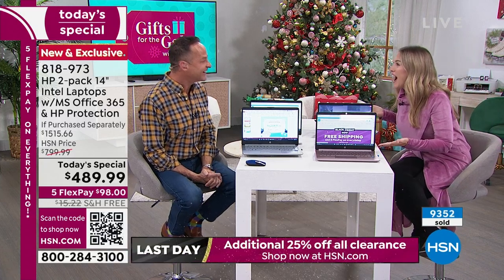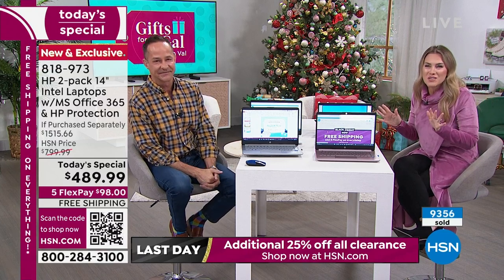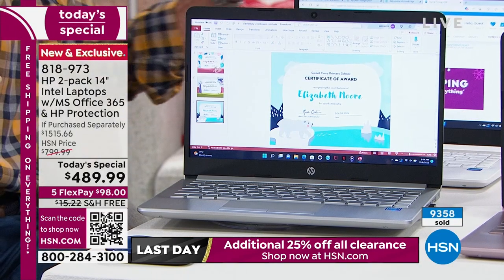I'd like to clone myself so I can be in two places — laundry would be done twice as fast! When I think about what we're doing — I watched you and Suzanne last night, she literally got so giddy and excited. We sell laptops and computers all the time, but we don't have a deal like this. That's why over 9,300 — now we're going to be over 9,400 — have picked this up.